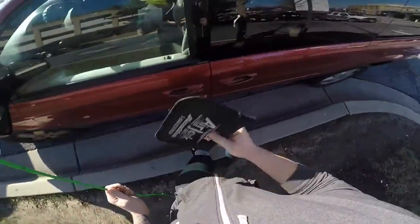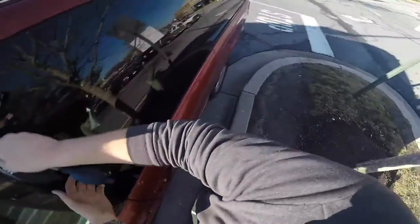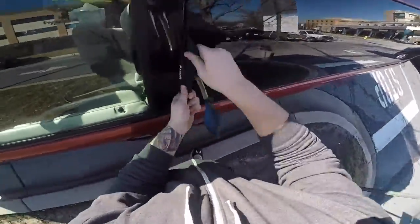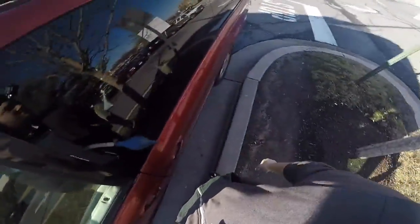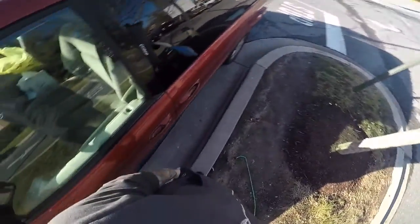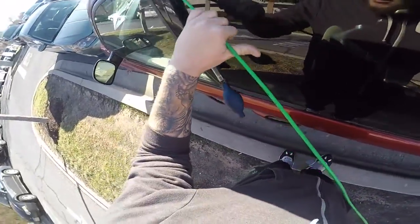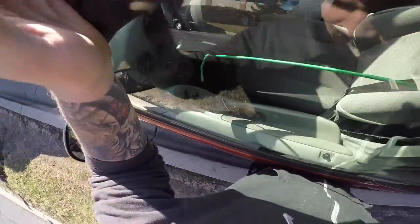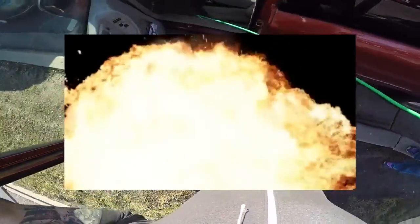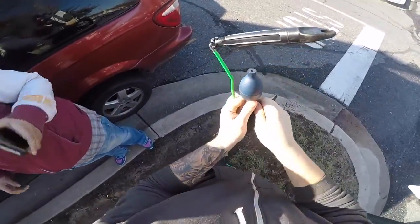I'm gonna get this ready before the lady comes, just so when she gets here I can pop it open real fast and she can be on her way. Well, that was pretty easy. Now we just gotta wait for the lady to get here and then we can open this thing up. Alright, we're just gonna shove this in here and pop this thing open. Sweet, cool — you're good to go. That's it.